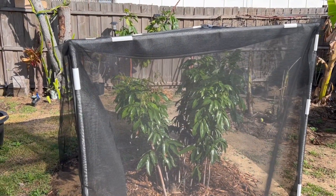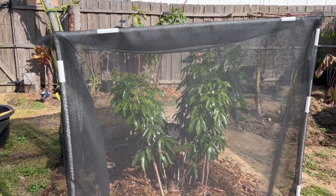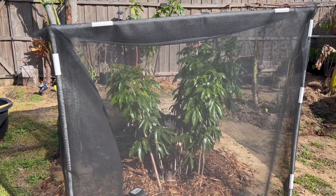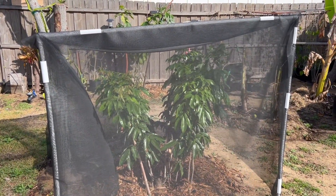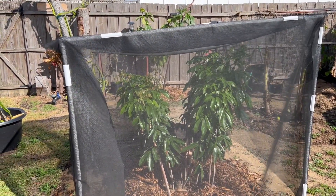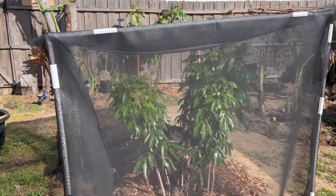Hello everyone, just want to give you guys an update on our sweetheart Leachie. This Leachie survived Hurricane Ian and tropical storm cold. Pretty much doing really nice, really healthy, a lot of new growth.